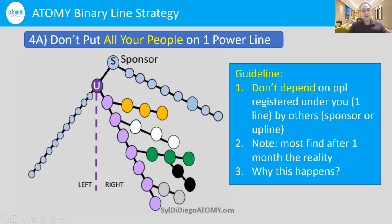It's very difficult to fix that problem. That's why I'm making this video — to give you examples to avoid so you can get to the real money quicker. Please don't put all your people on one power line. If you're a sponsor, give them the right information to encourage them to build both of their lines.